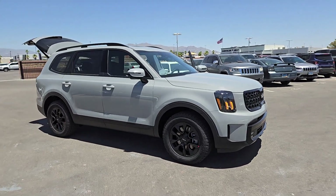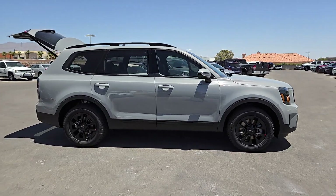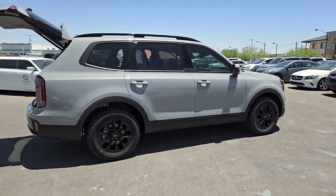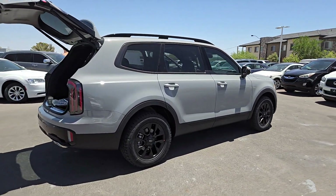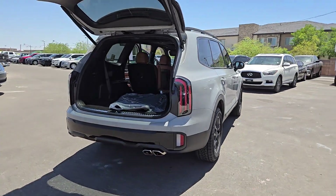Hop into the 2024 Kia Telluride. Take a closer look at this striking and capable Telluride. This three-row SUV is designed to facilitate your off-road adventures with available all-wheel drive, significant ground clearance, and precise steering.